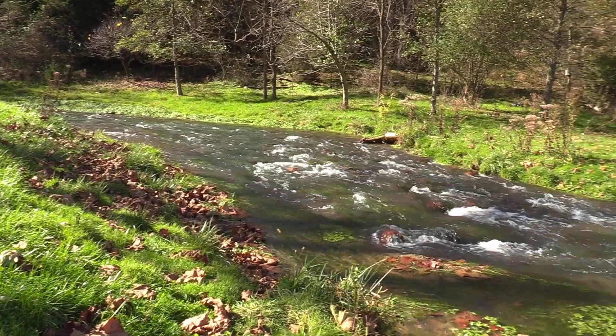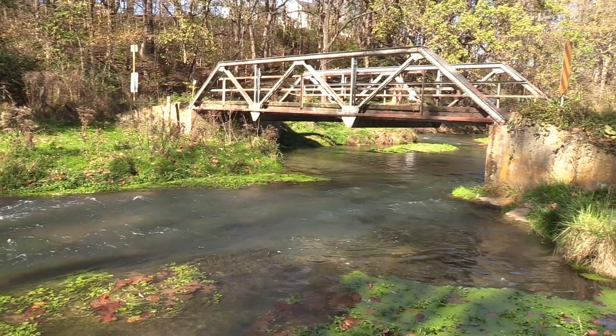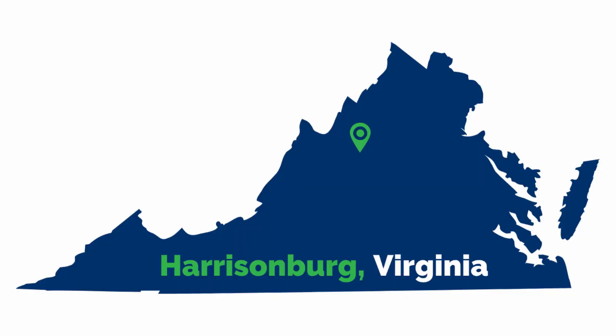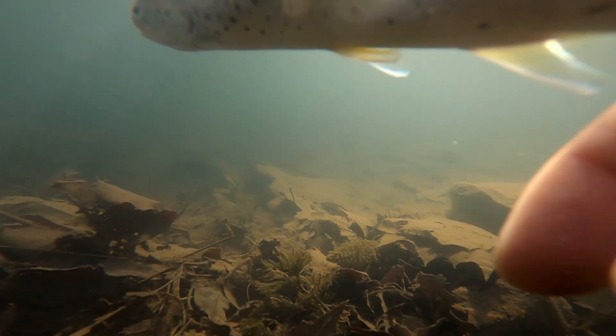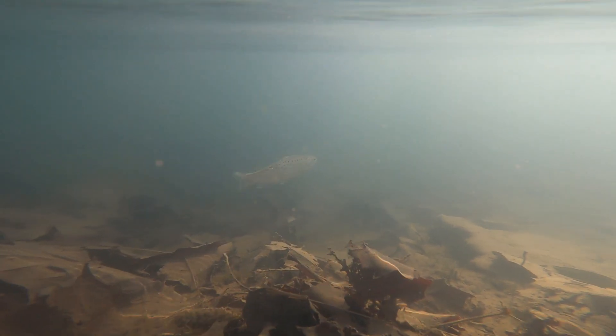Mossy Creek is one of, if not the most prestigious trout fisheries in the Commonwealth of Virginia. Cold and clear, this spring creek flows through the fields and farmlands of central Virginia near Harrisonburg. Known for its wily brown trout, this stream provides one of the most unique trout fishing experiences in the state.